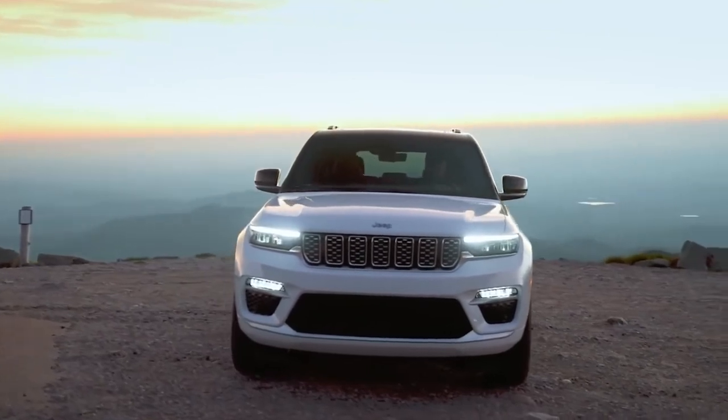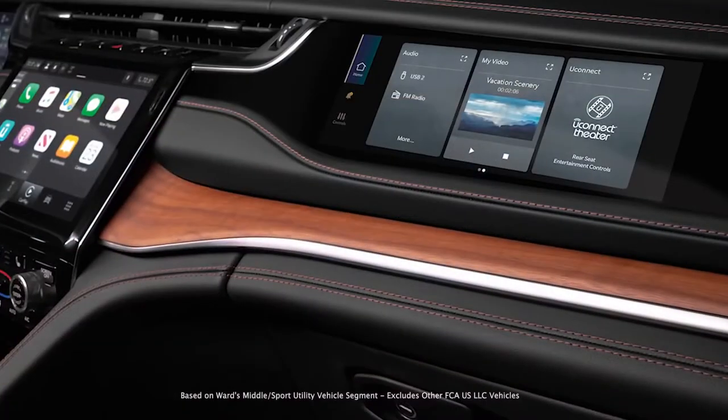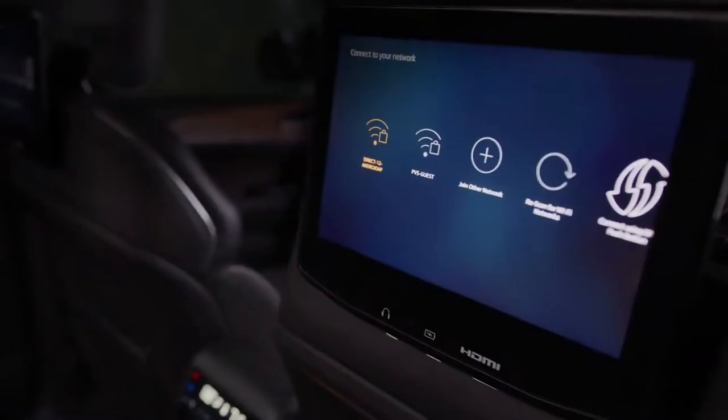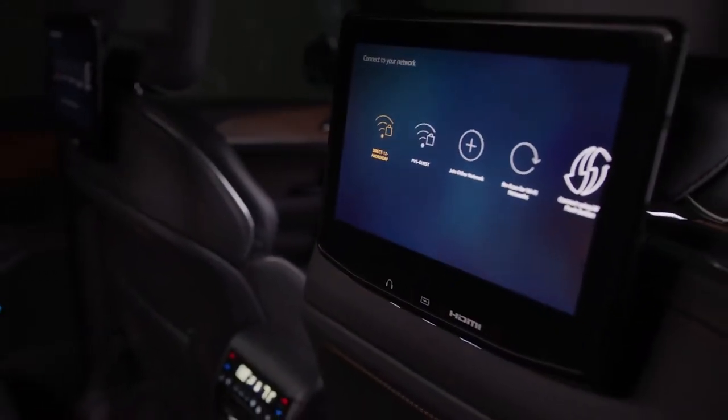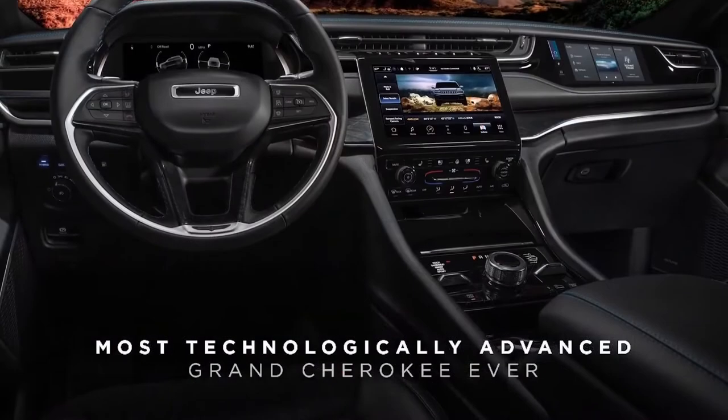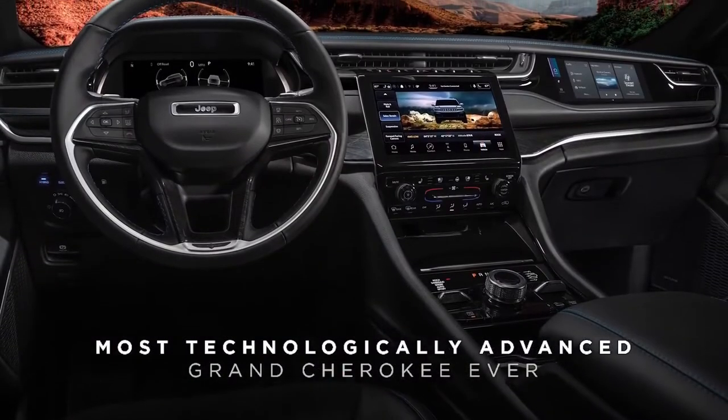It offers more technology, with an available segment-first front passenger screen, active driving assist, a new high-definition rear seat entertainment system, and the five times faster Uconnect 5, making it the most technologically advanced Grand Cherokee ever.